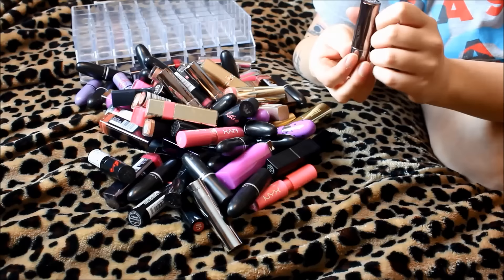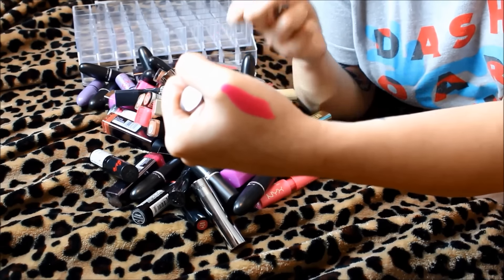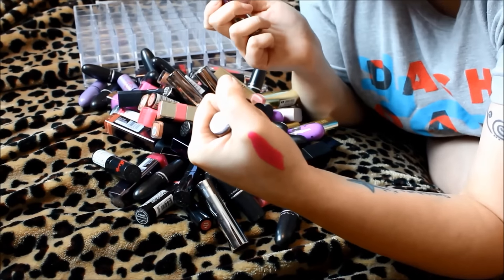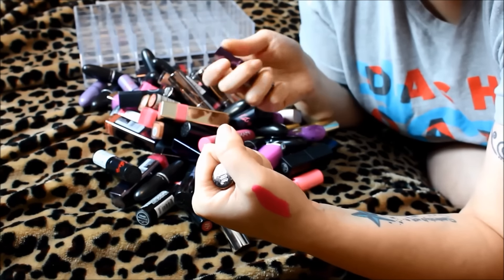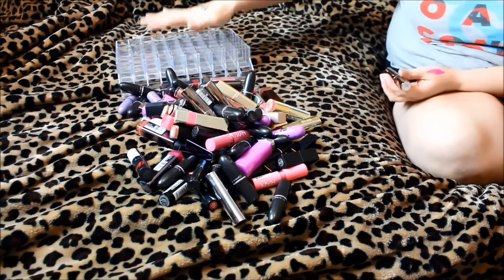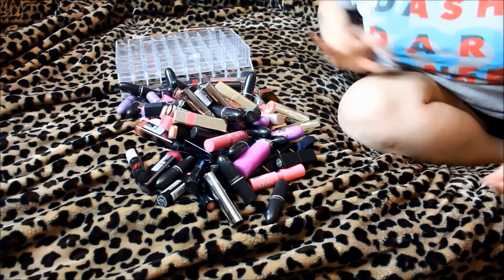The first one is Urban Decay lipstick in Anarchy — kind of a cult classic. I do like it and think it's still wearable for my personality. But I'm thinking MAC Candy Yum Yum is probably very similar to this, so I'm going to set it in a separate maybe pile and do some swatches and comparisons to see whether I want to keep it. This is going to go in the maybe pile.